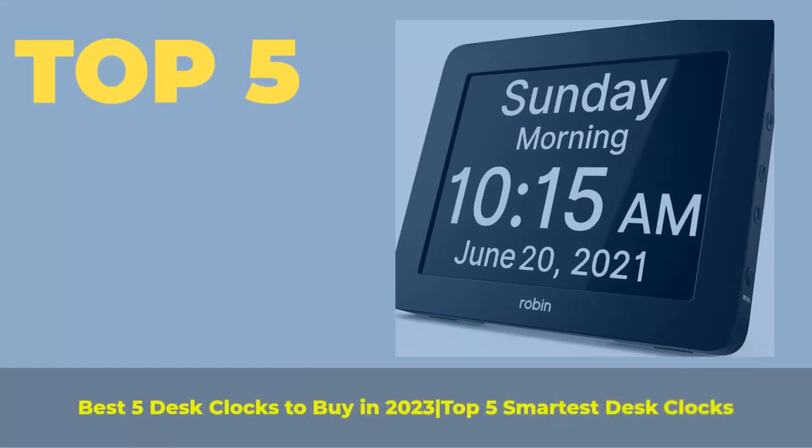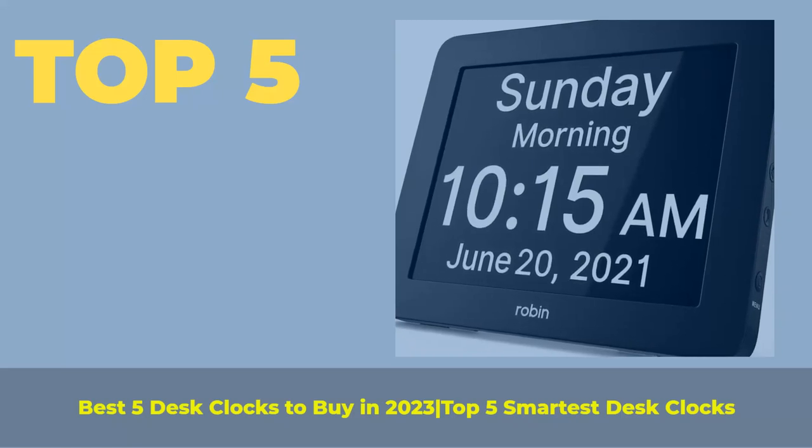Top 5 Best Digital Clocks to Buy in 2023 — Top 5 Smartest Digital Clocks.